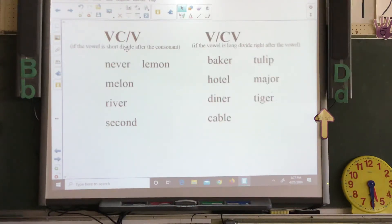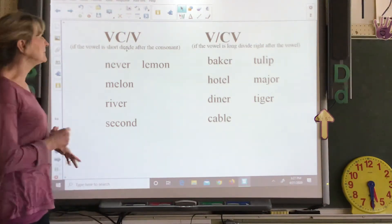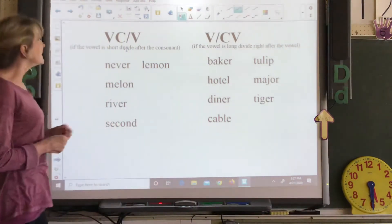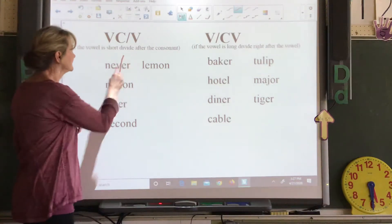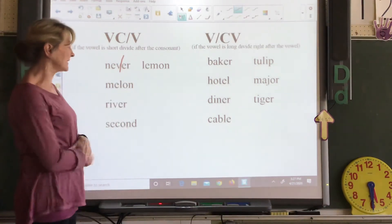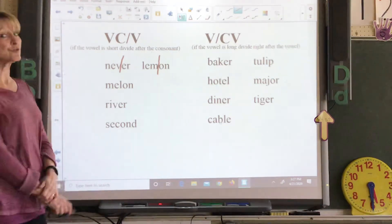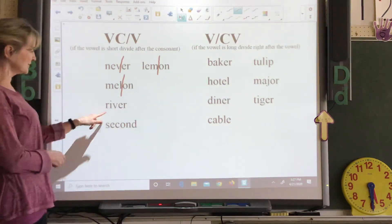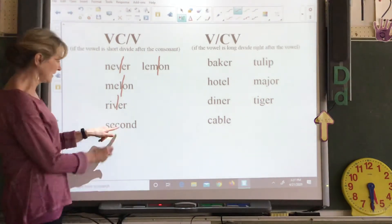Let's move on. We've got words where we divide them. Some of you have had this in Lexia — where if the vowel is short, you're going to divide it after the consonant that comes after that vowel. So this word is never — it's a short E sound, so you have to come over to this consonant and divide it. You've got lemon, which is short E, so you go after the consonant to divide it. Melon is short E, so you come after the consonant to divide it. River is short I, so you divide it after the consonant. And second is short E, so you divide it after the C.